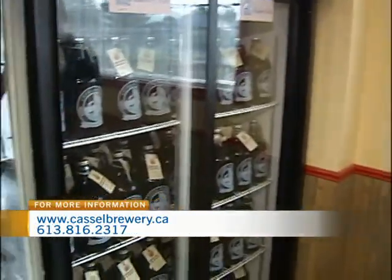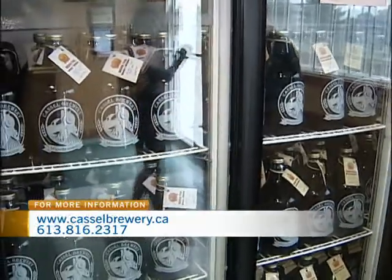Apart from here at the brewery, is there anywhere else people can pick it up? Right now to get the Growlers, they have to come to our store. We're aiming to get into a 500 milliliter format so we can get into the LCBOs. We also have keg accounts — tap accounts — at the Castleman Golf Course and the Welton Gastropub. So you can find us there, but you want to come down, check out the brewery, and pick yourself up some Growlers.